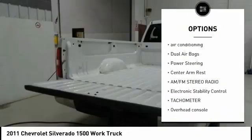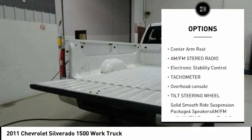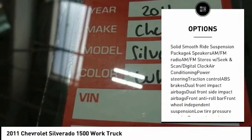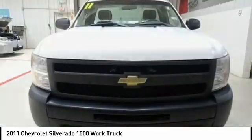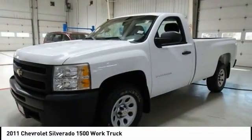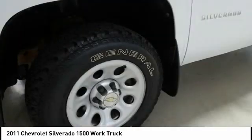Traction control, air conditioning, dual airbags, power steering, center armrest, AM-FM stereo radio, electronic stability control, tachometer, overhead console, tilt steering wheel. If affordable style and reliability are what you're looking for,